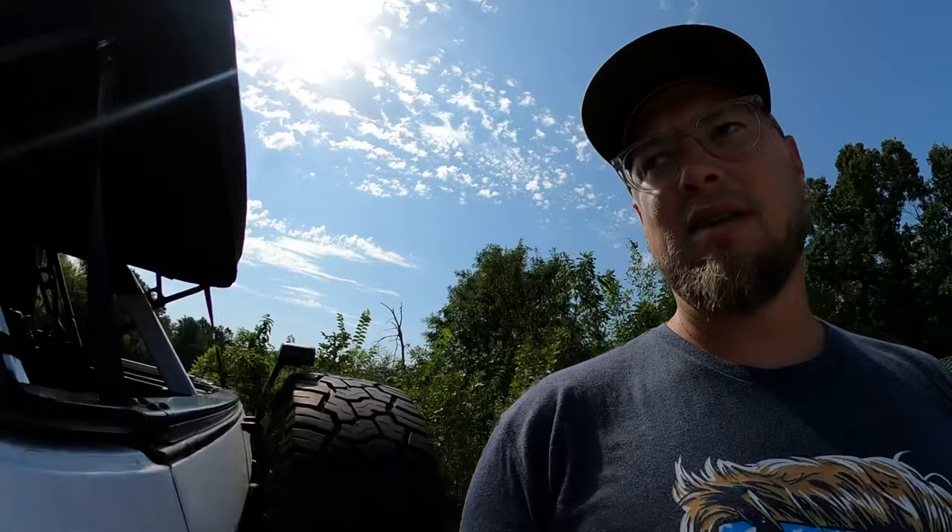If you want to buy a Bronco, buy a Bronco — you are going to love it. I have two little things to complain about and that's it.